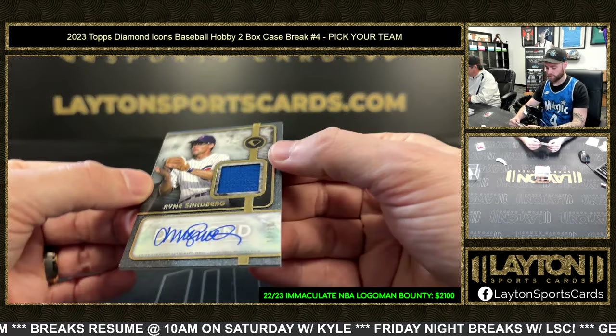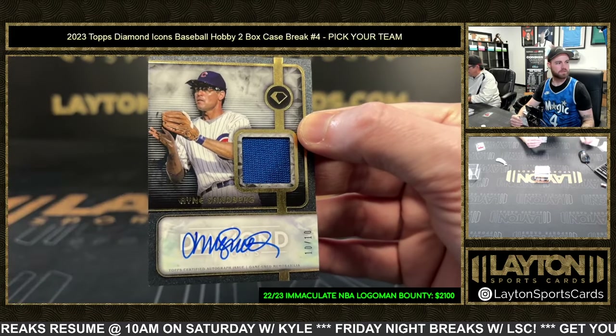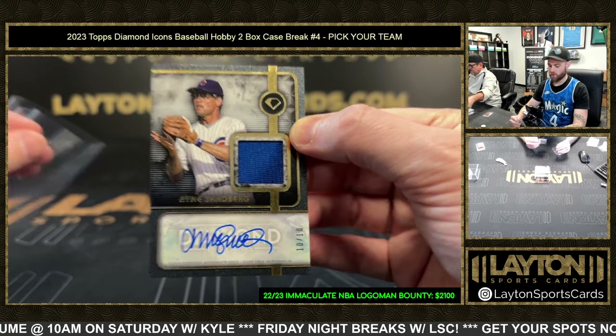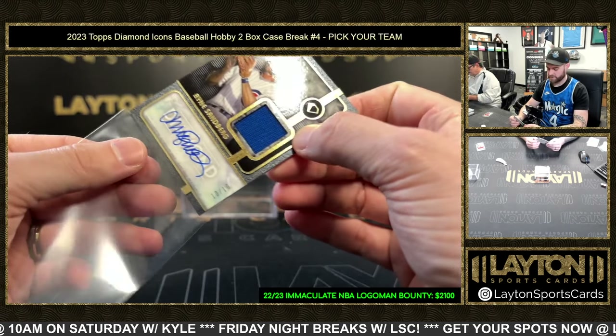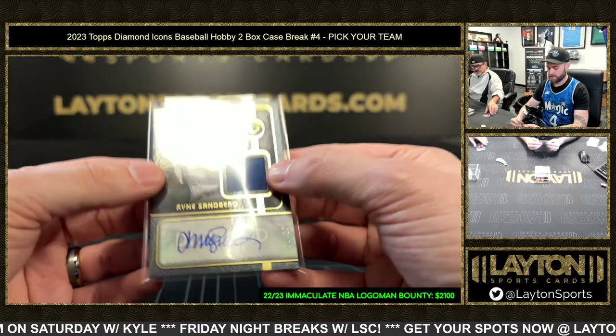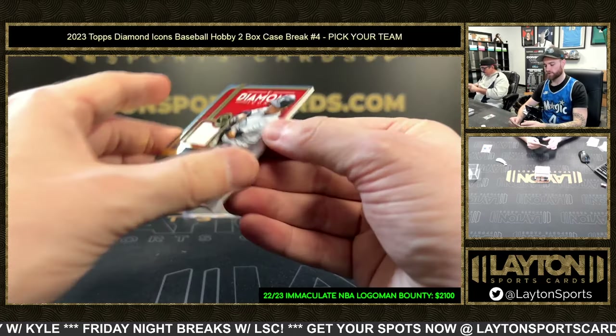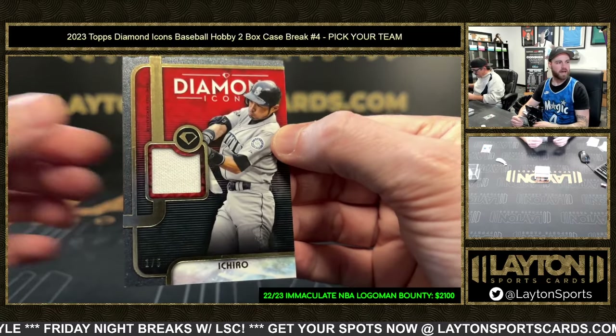Next up, jersey auto for the Cubs: Ryne Sandberg, ten of ten. Sandberg Cubs jersey auto! After that — Ichiro jersey, one of five, Seattle.